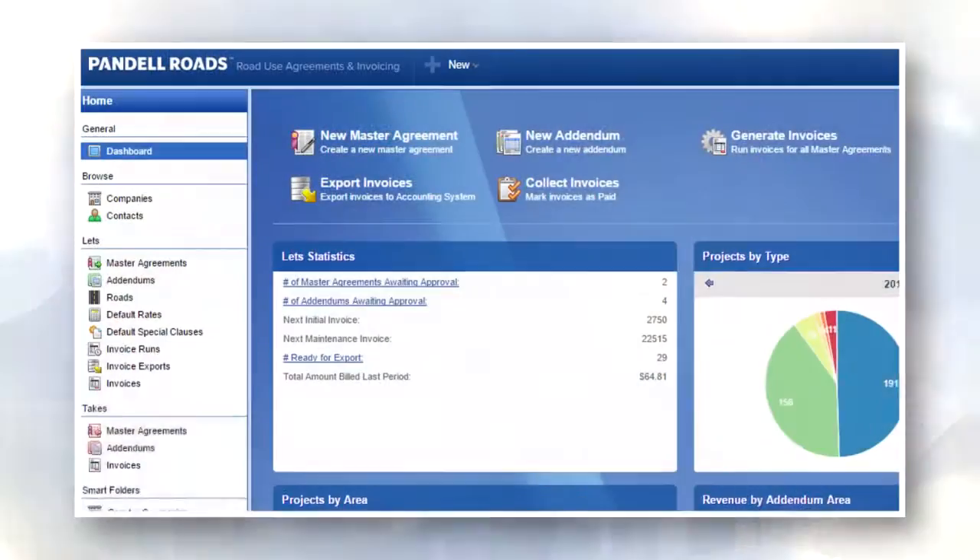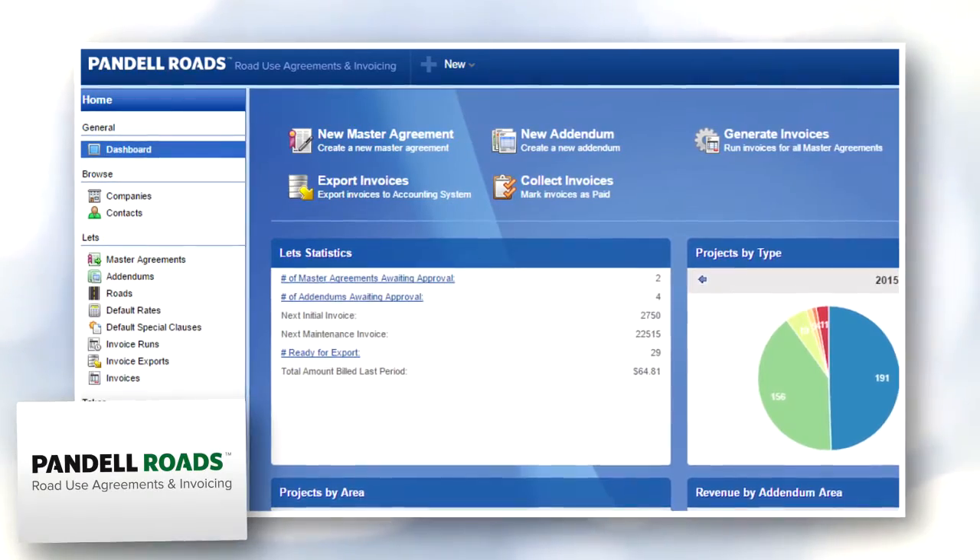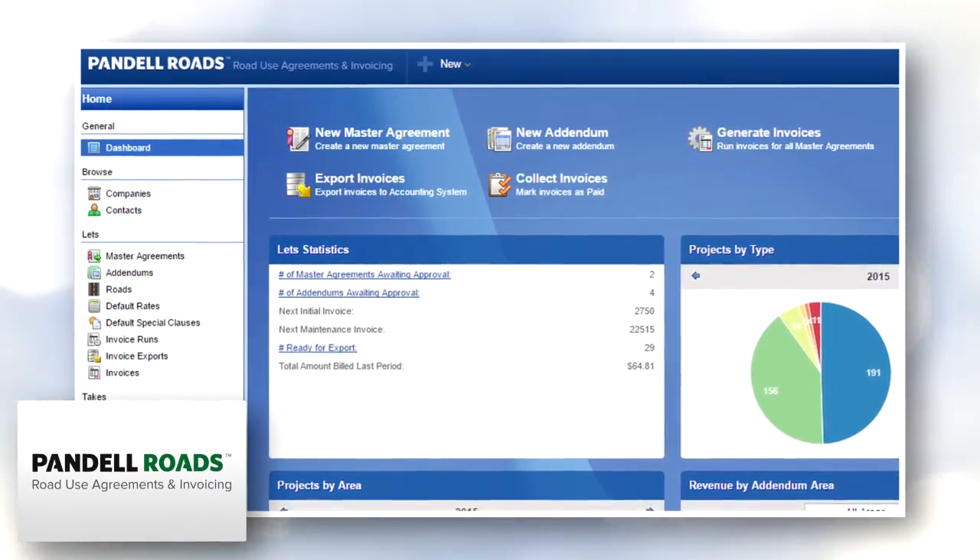When you talk about the road module and its capabilities, were you able to go back and capture, recapture all those revenues lost? Absolutely. Basically, for the amount we paid for the system, including maintenance, license fees, and all that, we've recouped 40 times that much just over the last three years that we've been using the system.